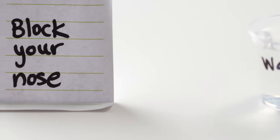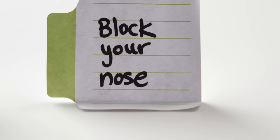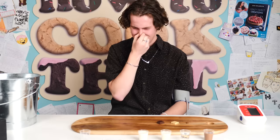One study found that blocking your nose decreased the perception of capsaicin in the mouth, but you might need to block your nose before you ingest it, not after. Does it make any difference to the heat? Does looking like an idiot make any difference? Not noticeable. Not really.